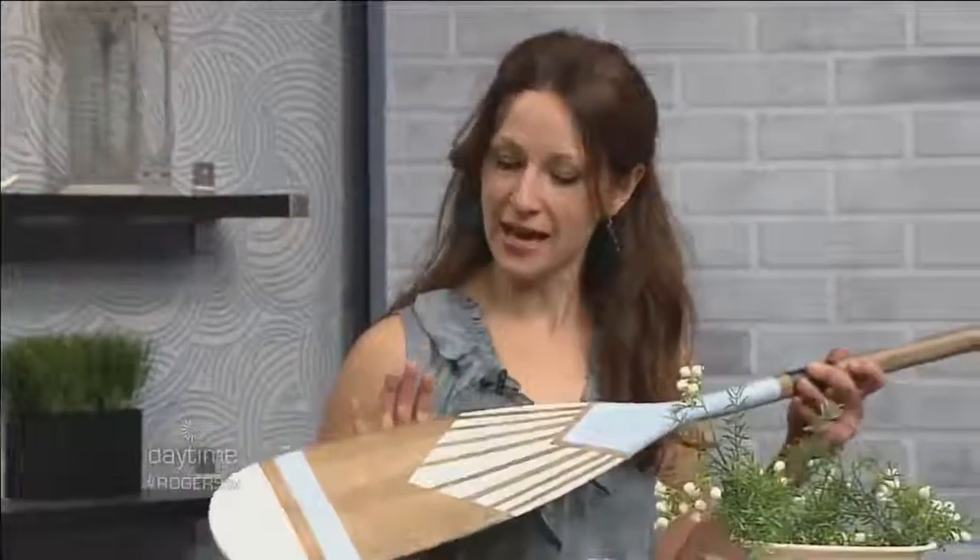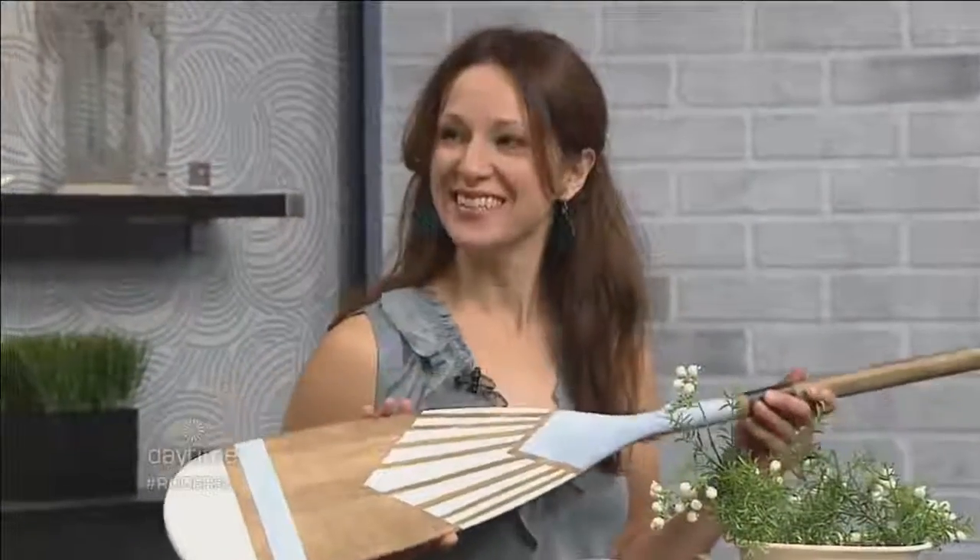You've got an oar in your hand there or something. I have a painted paddle. A painted paddle — let's get into that in seconds. We don't want to give everything away right at the beginning.